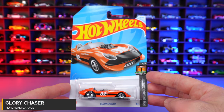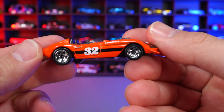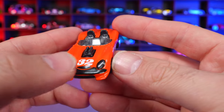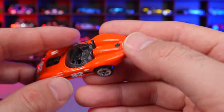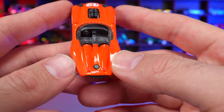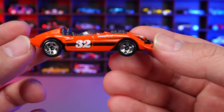Glory Chaser from HW Dream Garage. New orange recolor with the number 32 on the side and front, Goodyear branding, and an exposed engine. The front end is painted in a slightly odd way with painted lights. On the back there's something I can't quite identify, plus the Hot Wheels logo and exhaust. Black base for the Glory Chaser.